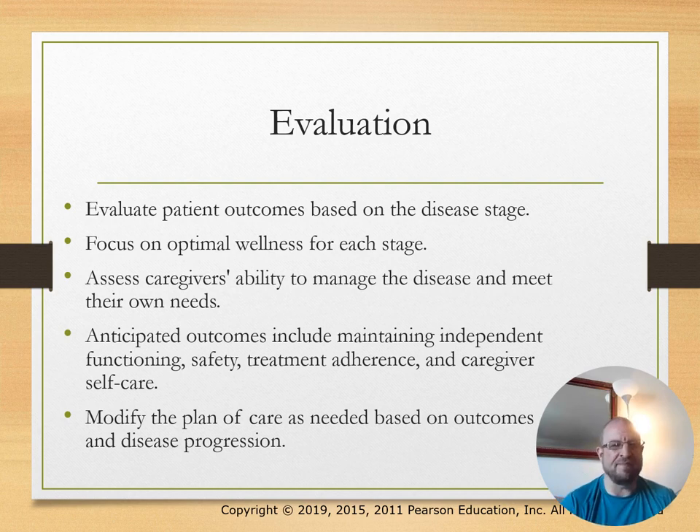Evaluation: evaluate the patient's outcomes based on the disease stage. Focus on wellness and assist caregivers' ability to manage the disease and meet their own needs. Anticipated outcomes include maintaining independent functioning, safety, treatment adherence, and caregiver self-care. Modify the care plan as needed.